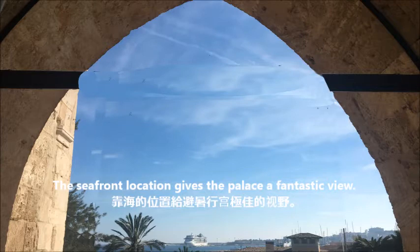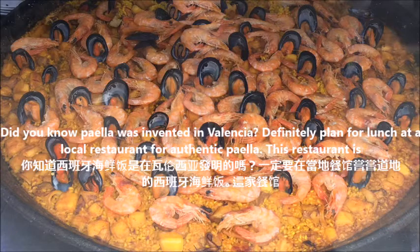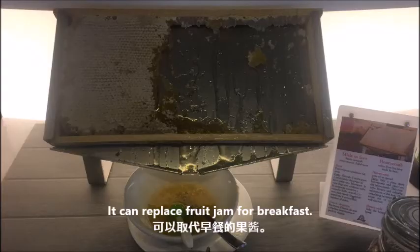The seafront location gives the palace a fantastic view. Our next stop is Valencia, the third largest city of Spain. Did you know paella was invented in Valencia? Definitely plan for lunch at a local restaurant for authentic paella. This restaurant is across from Valencia Central Market, one of the largest open-air marketplaces in Europe, where you will see some exotic products like honeycomb, which tastes bland but contains antioxidants. It can replace fruit jam for breakfast.